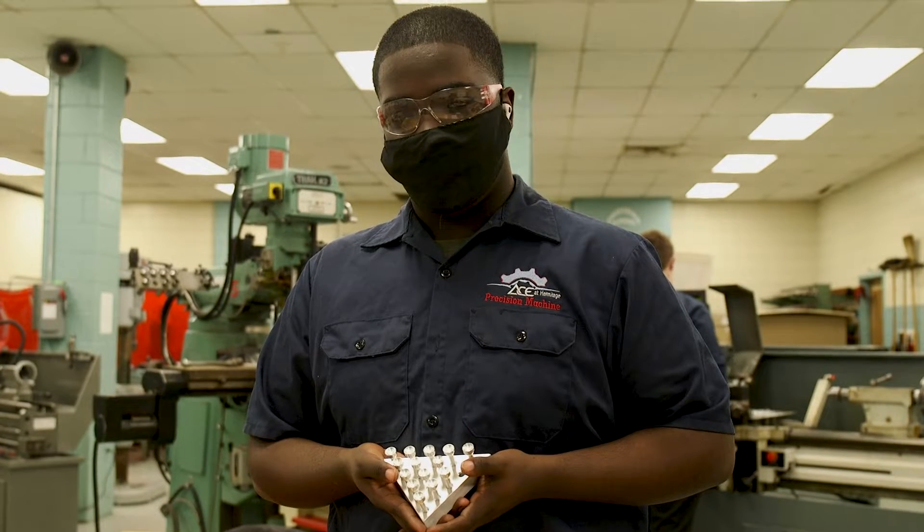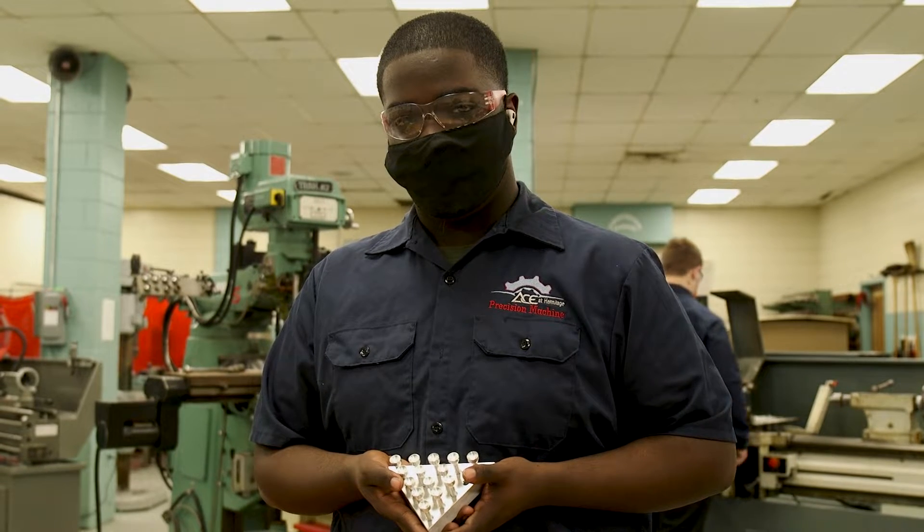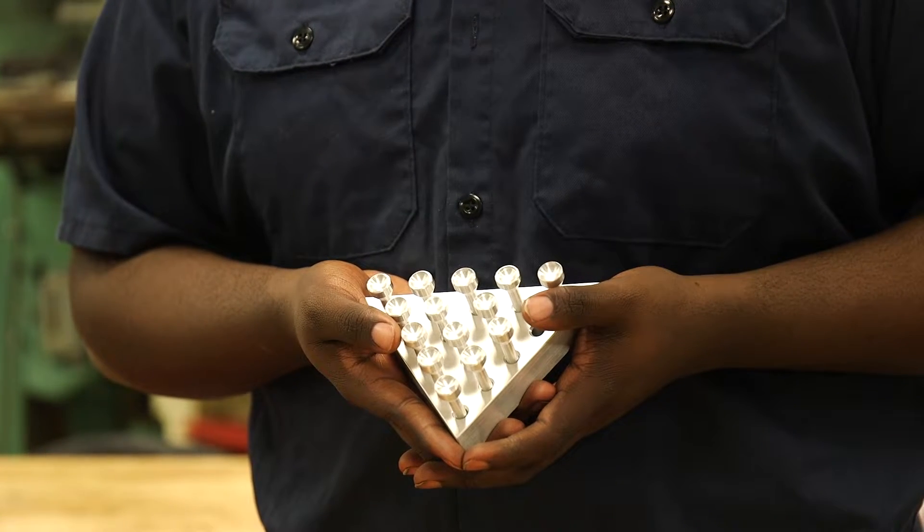For Christmas this year, we decided we would make the Tricky Triangle, which is better known as the Cracker Barrel game that you play while you're waiting for your food to be delivered. My students made them to take home for their parents or guardians for Christmas.